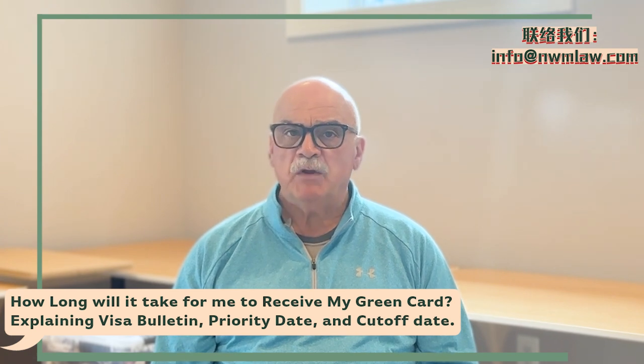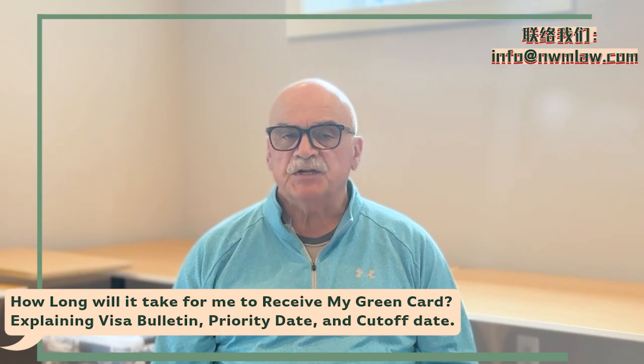Please let us know at Nui Ming Law Group if you have any questions regarding this presentation.